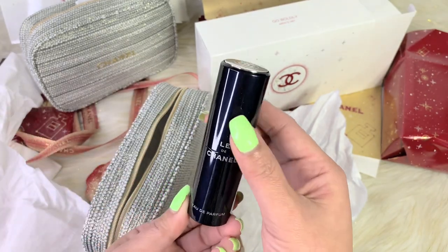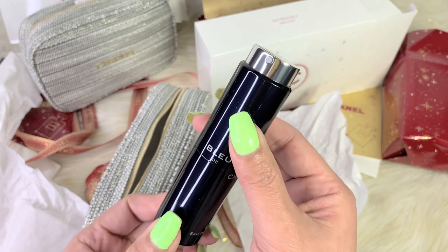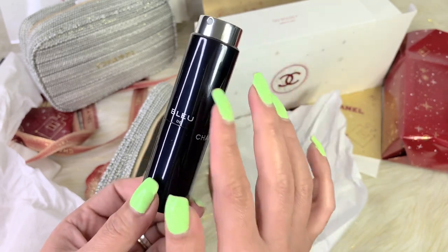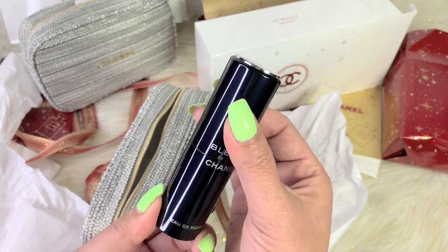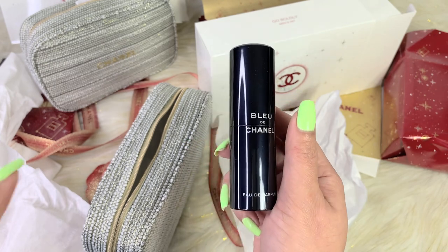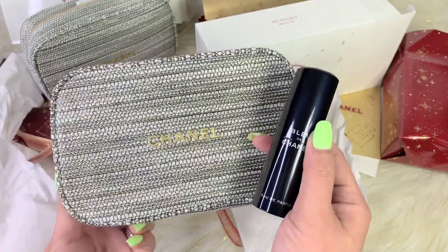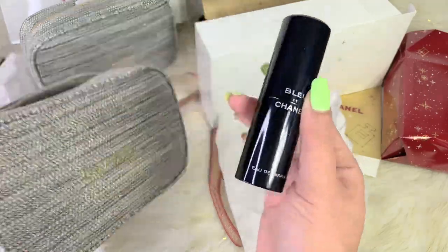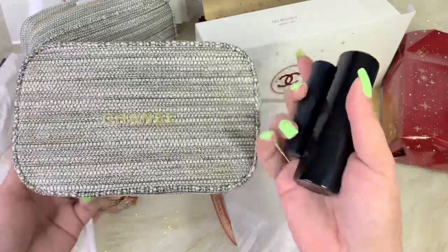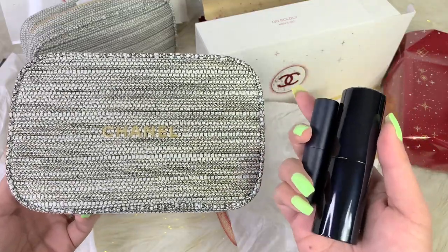Let me show you how this works. All you have to do is twist it — it's the same thing as the women's. You could literally twist and then buy a refill because this one is also an atomizer. Very interesting. I love it. I think this is a perfect gift idea for the holiday. With the pouch, the spray, and the lip balm, I think it's perfect. With the beautiful wrapping and everything, I think it's worth it as a holiday gift.